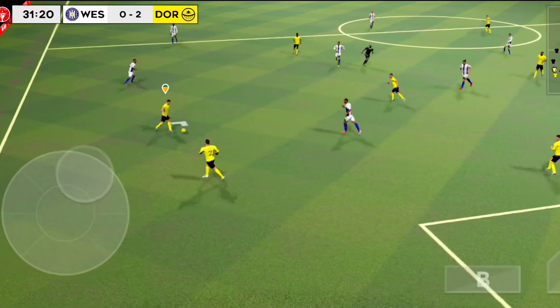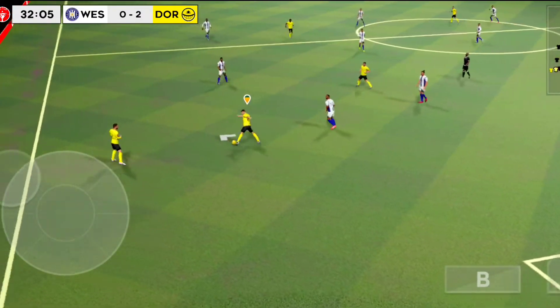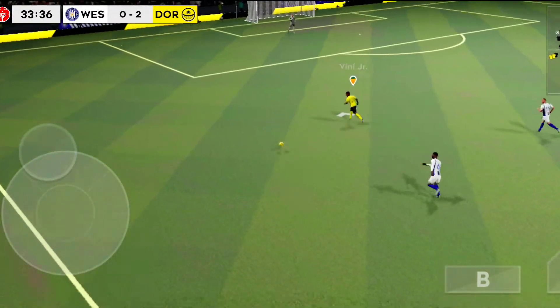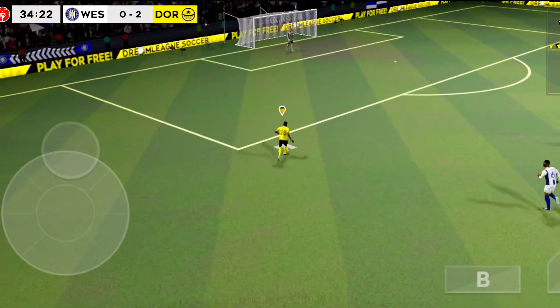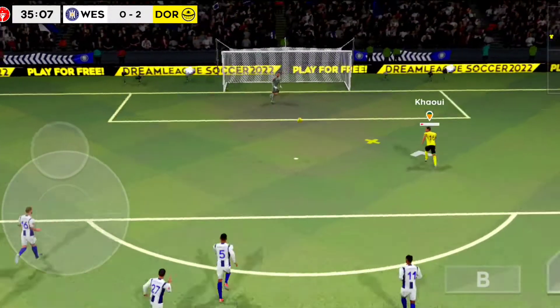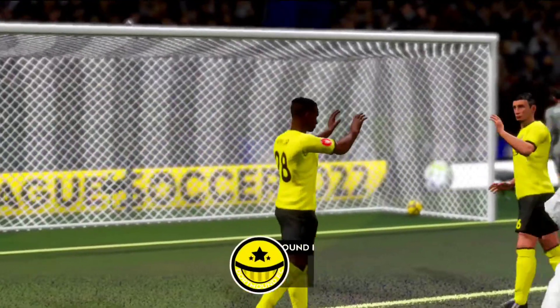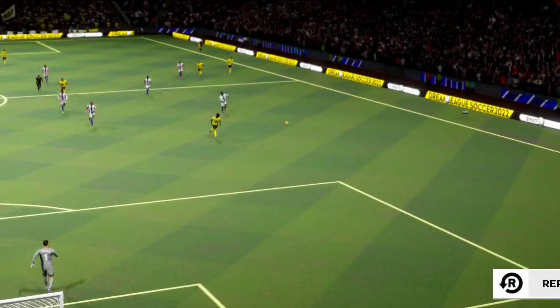Moving down the flanks here. Well played. Oh-ho, so unlucky — and he scored! That goal is the second of the match.